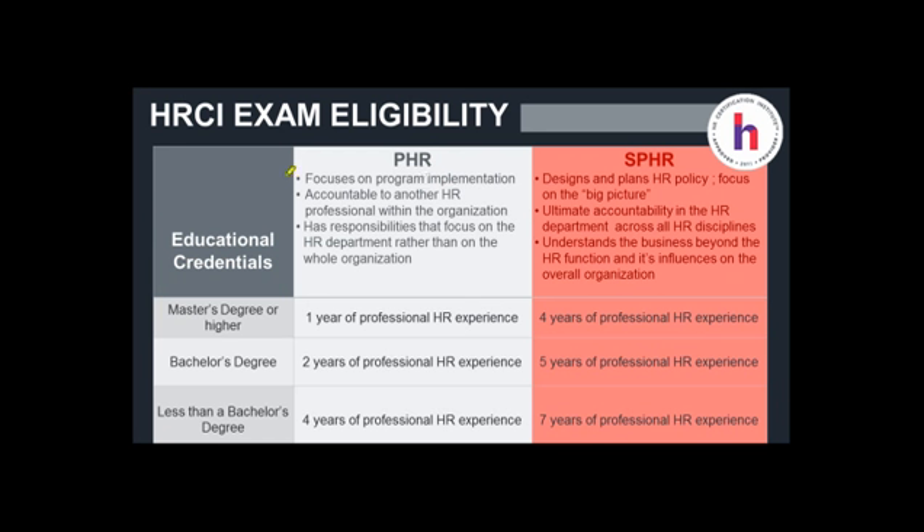If you're leaning towards the PHR, ask yourself: do you focus on program implementation? Are you accountable to another HR professional within the company? Do you have responsibilities that focus on the HR department but not so much on the whole organization? If you're leaning more towards the SPHR, ask yourself: do you design and plan HR policy because you focus on the big picture? Do you have ultimate accountability in the HR department across all HR disciplines? Do you understand the business far beyond just HR because you understand how it influences the organization — that bird's eye view? Then make sure you meet the eligibility requirements before you proceed.